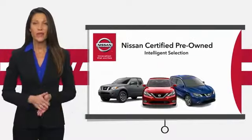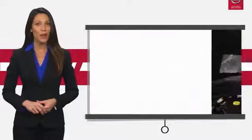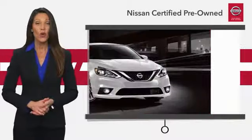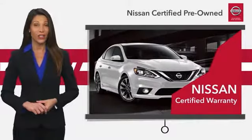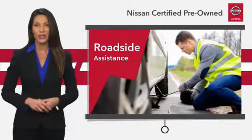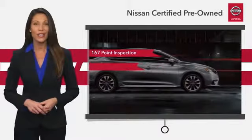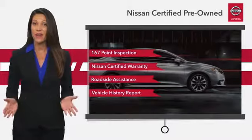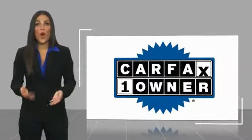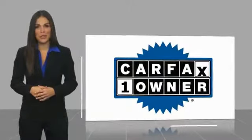Every certified pre-owned Nissan meets or exceeds comprehensive criteria and passes a rigorous inspection. We look at everything with meticulous detail before admitting any vehicle into the Nissan Certified Program. See your Nissan dealer to find the certified pre-owned vehicle that's right for you. This is a one owner vehicle with a Carfax vehicle history report.